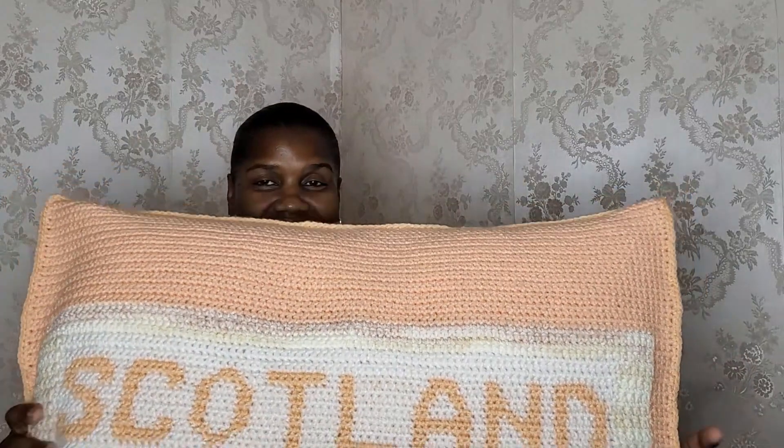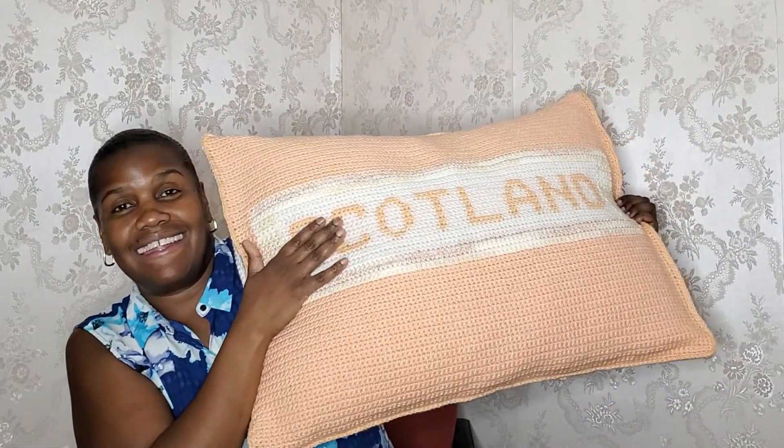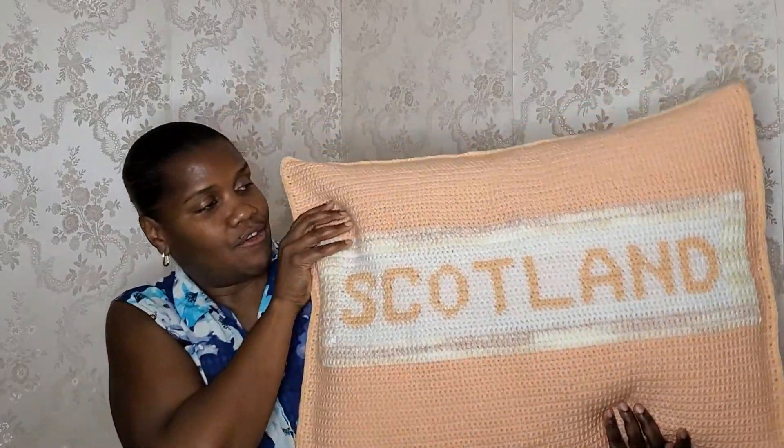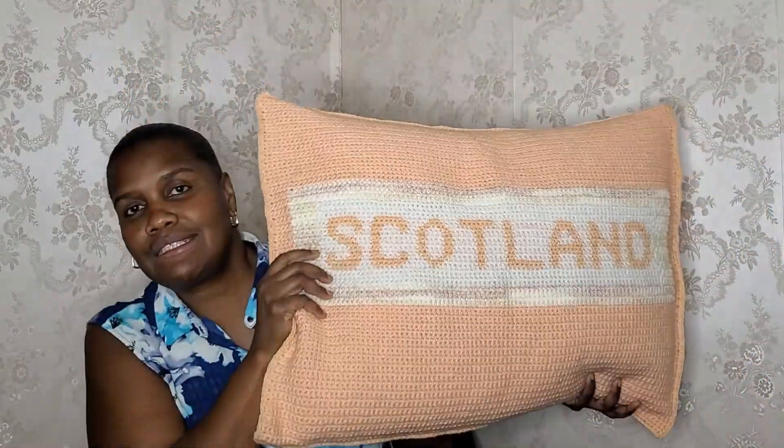So what I decided to make was basically a pillow cover for a pillow that the cat had commandeered — in essence, a pillowcase. Are y'all ready for this? It is a pillowcase with my cat's name on it, and his name is Scotland. I graphed out his name and drew it into Stitch Fiddle so I could print out the section to follow along and make sure I got the name right. This is the front of the little pillow cover.